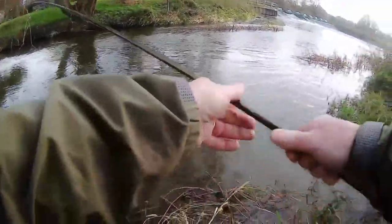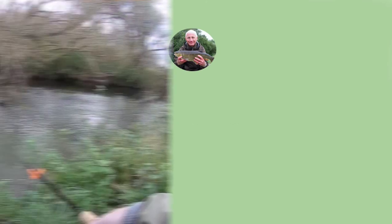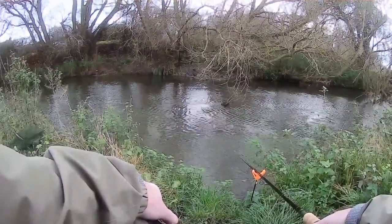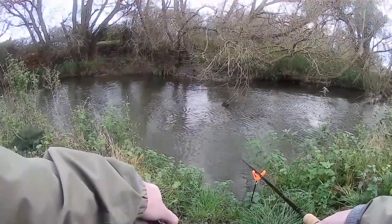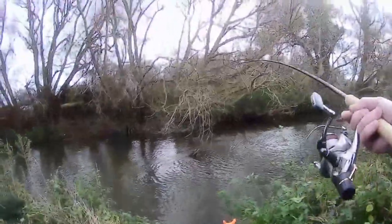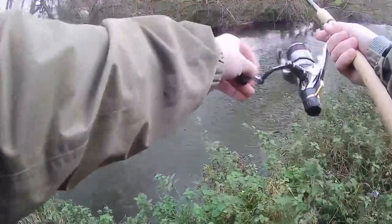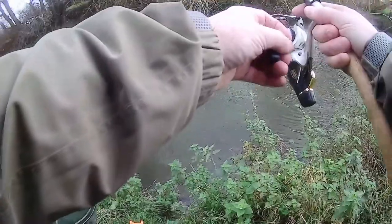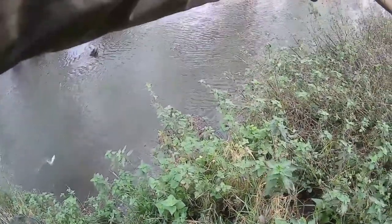After that disturbance I thought I might as well make my way back to the first swim again. Once again I was getting knocks on the rod top and I came to the conclusion at this point that the tip of this rod was just not sensitive enough. But I persevered and eventually I got a bite that I could hit and the fish stayed on. However, unfortunately it wasn't anywhere near as big as the one I lost — in fact it wasn't a very big chub at all. But after all the problems of missed bites and losing the other small chub, it was nice to get one on the bank.